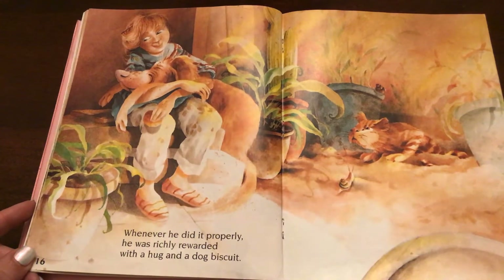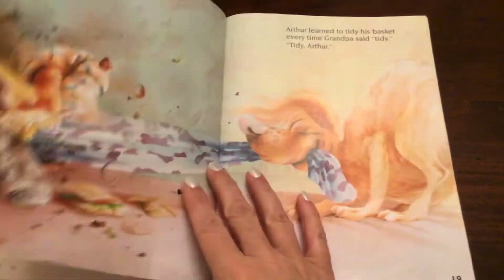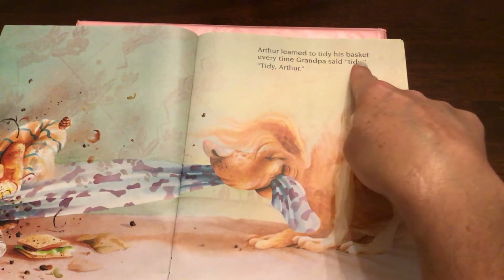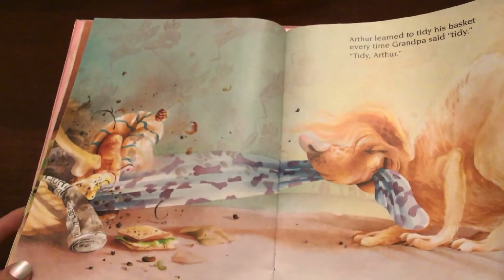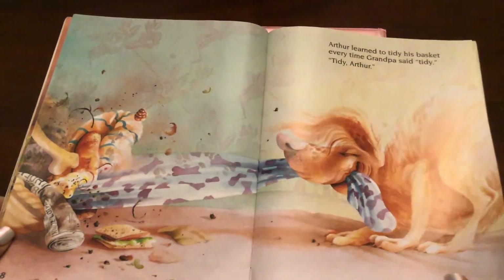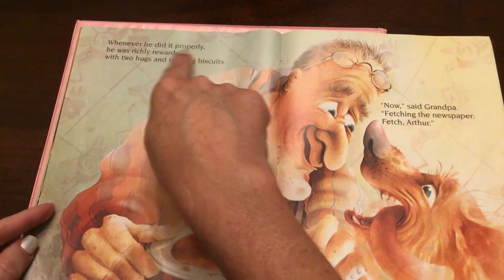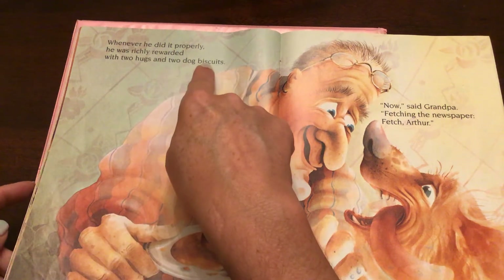It looks like Melanie's hugging him — look at the cat! Arthur learned to tidy his basket every time Grandpa said, 'Tidy, tidy, Arthur.' So maybe he's trying to clean out his bed — it has all kinds of stuff hidden in there. My dog hides all kinds of stuff in her dog bed too. Here he is with Grandpa — whenever he did it properly, he was richly rewarded with two hugs and two dog biscuits.